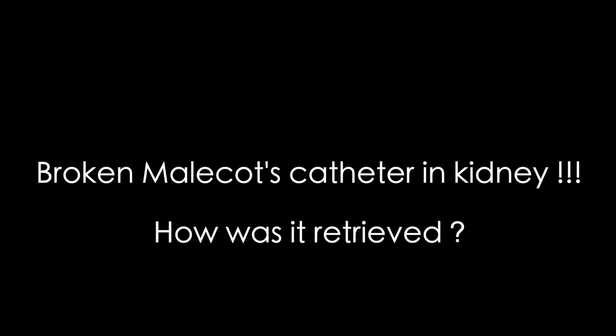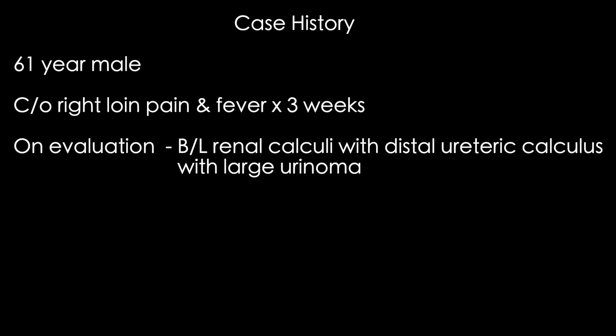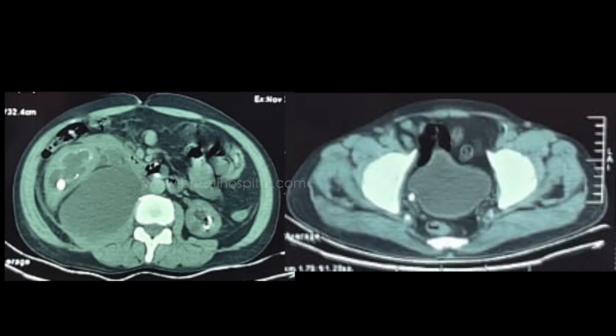Here we are showing a case of a broken Malecot catheter which was stuck inside the kidney and how it was removed. The patient is a 61-year-old male who presented with right loin pain and fever for three weeks. On evaluation, he was found to have bilateral renal calculi, nephrocalcinosis, a distal ureteric calculus, and a large urinoma.